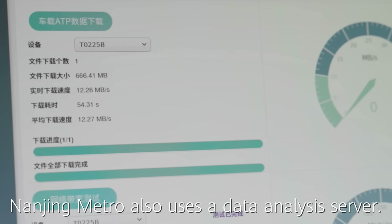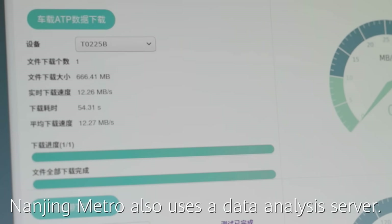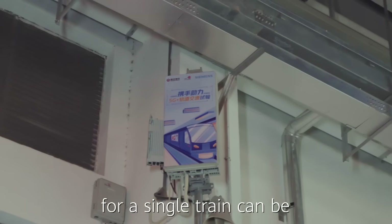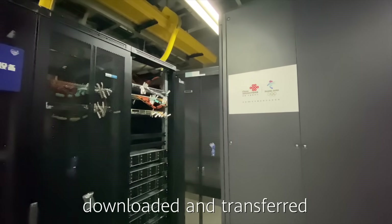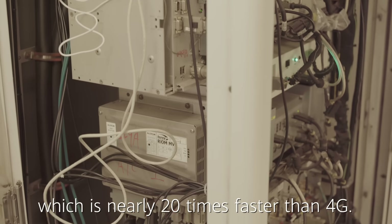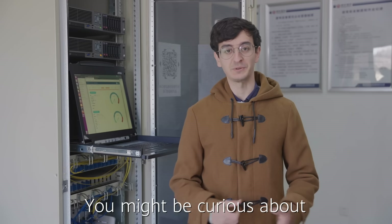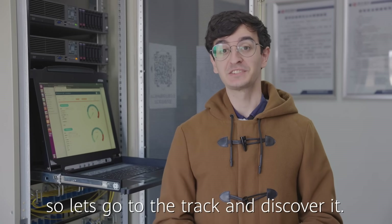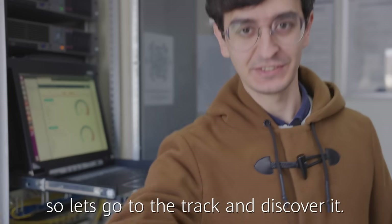Nanjing Metro also uses a data analysis server. With it, dozens of gigabytes of data per day for a single train can be downloaded and transferred within a few minutes, which is nearly 20 times faster than 4G. You might be curious about how this real-time data transmission is achieved, so let's go to the tracks and discover it.